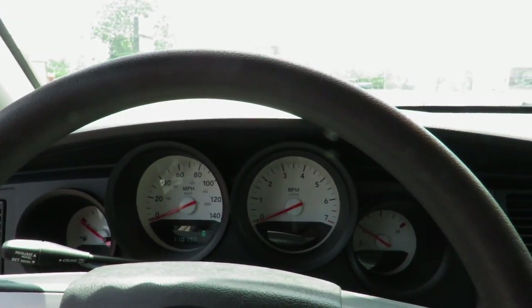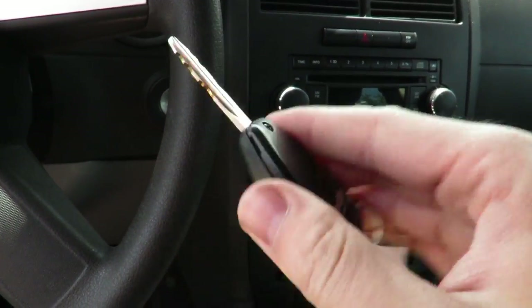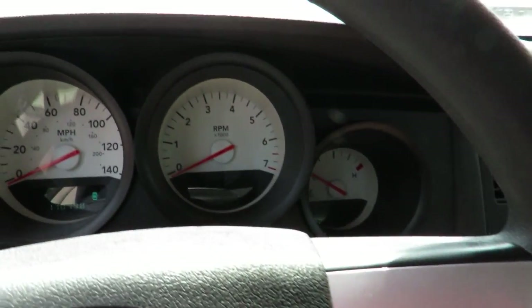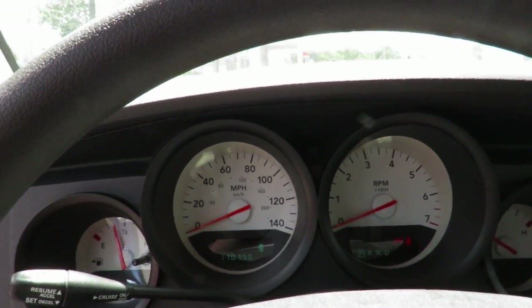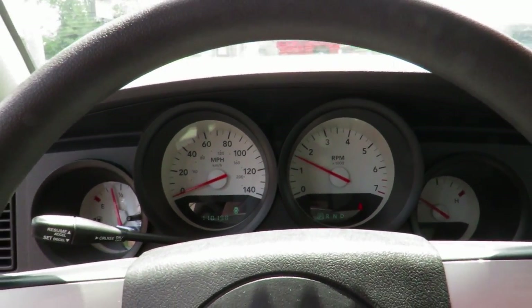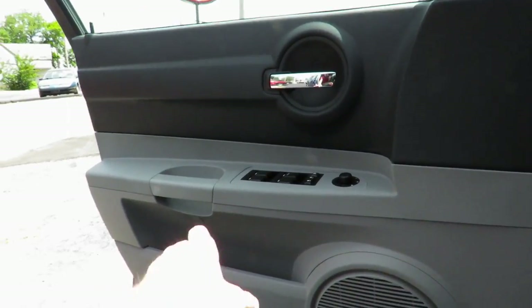As you can tell, this car has 110,000 miles on it. We'll go ahead and take the key and fire it up. This one does feature the upgraded 3.5 liter high output V6. We'll go ahead and close the door.